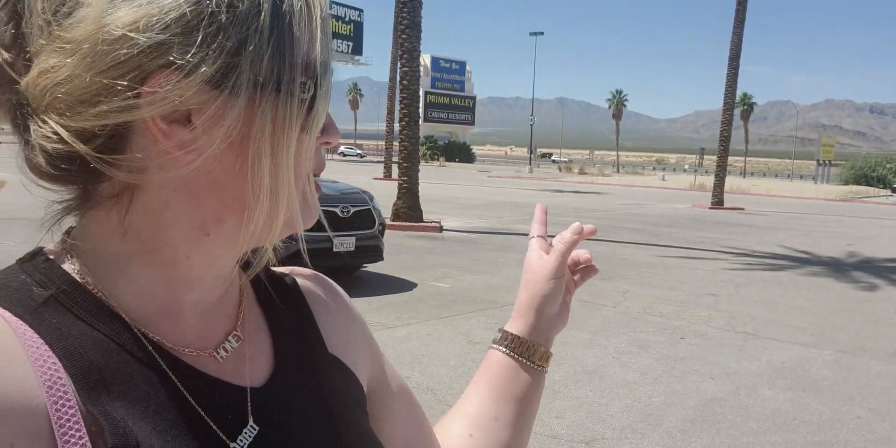Hi friends, welcome back to my channel, it's me Sarah Starr! I'm at Bath & Body Works inside the Prism Outlets here in Las Vegas on my way home. This is off Exit 1 — you can see the beautiful mountain landscape behind me. I'm here because I called ahead and they have the new Maple Bacon candle — I totally forget the exact name because I've been super busy in Las Vegas.